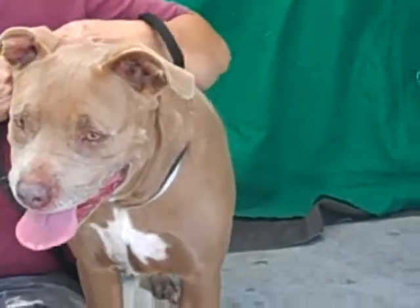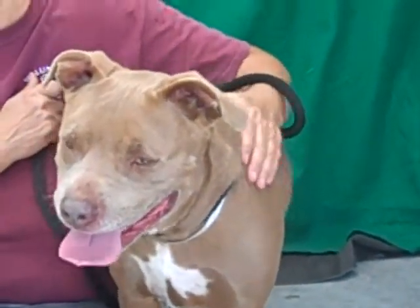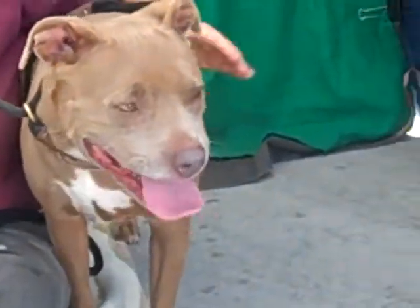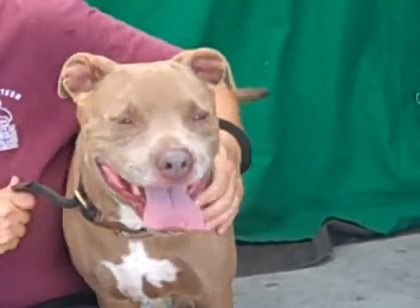If you take her on a walk and stop at a cafe for a cup of coffee, she's probably going to be just fine with that. You're not going to have to be doing the side eye all the time. She's such a good girl — really nice dog.